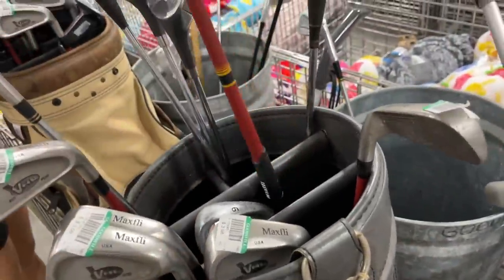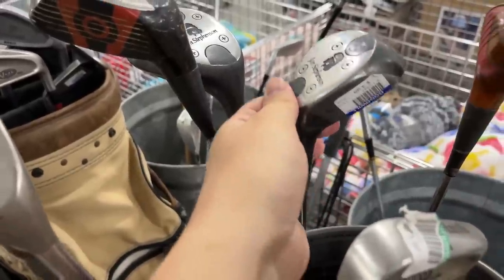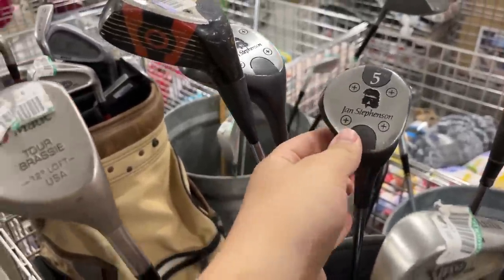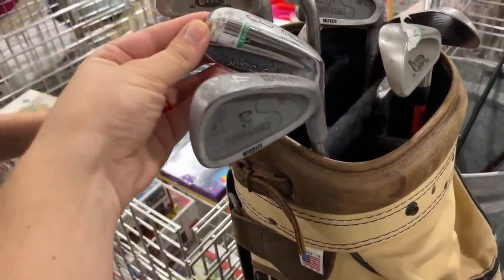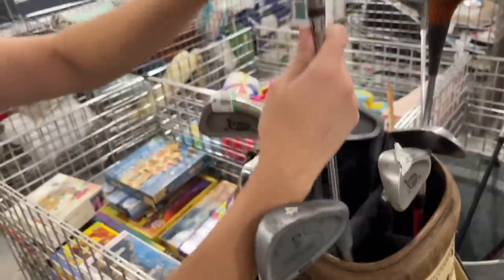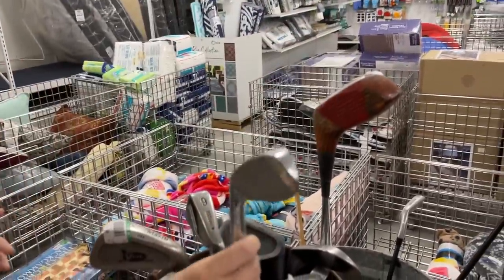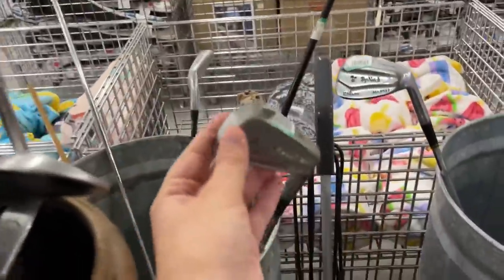Starting off at the golf clubs. Looks like we got some Max Fly irons - almost looks like the Wilson Fire Stick shafts. We got some Jane Stevenson woods over here. And check this out, a Wilson Mystique - almost looks like the Browning irons with the super low profile, super narrow. Almost looks like a chipper too.